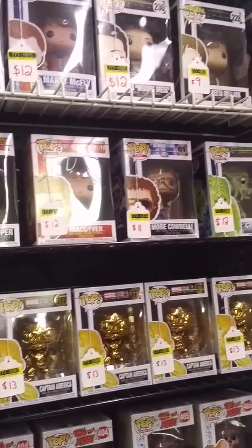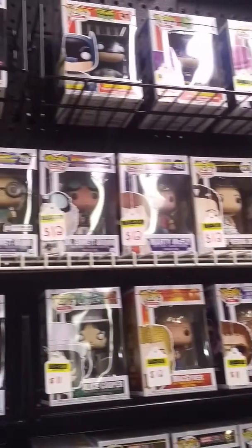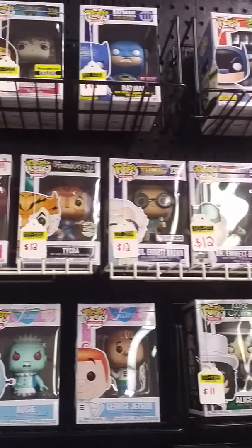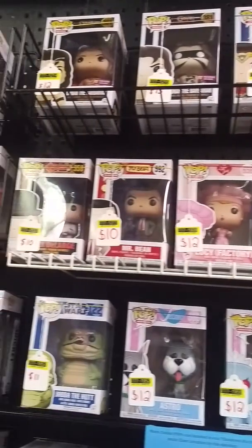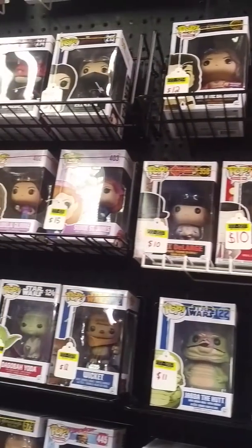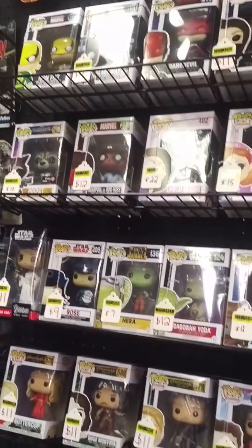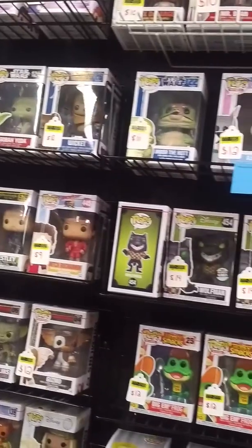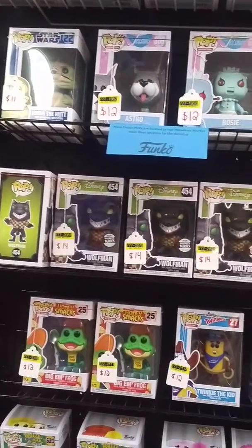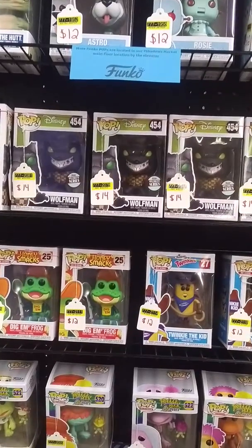We're going to bring you back up to the top and check back because it's always changing. Our selection is always varying. We do buy collections and we do acquire things over time, but we are also a fully authorized Funko dealer, so we are always getting new shipments. Be sure to check out our main floor booth as well — we have a booth on the main floor as well as downstairs, where we have a whole lot of space and a whole lot of stuff.